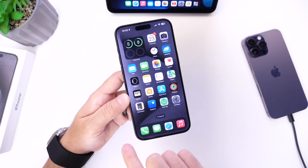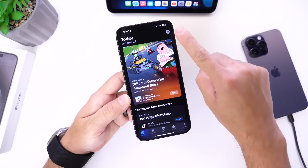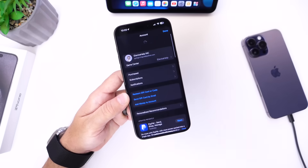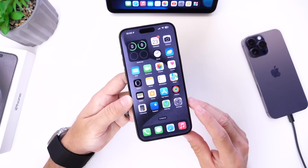The second thing I always recommend is to head over to the App Store. Even if you have automatic app updates enabled, go into your avatar in the top right, swipe down to refresh, and make sure you update all your applications for better compatibility with iOS 17.1.